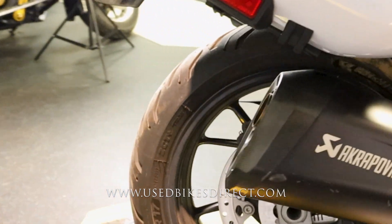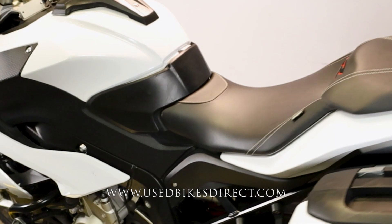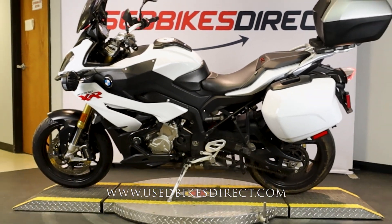As expected, she sounds and runs like new. Remember guys, find us on the web at usedbikesdirect.com or reach out to us at 866-576-2453.